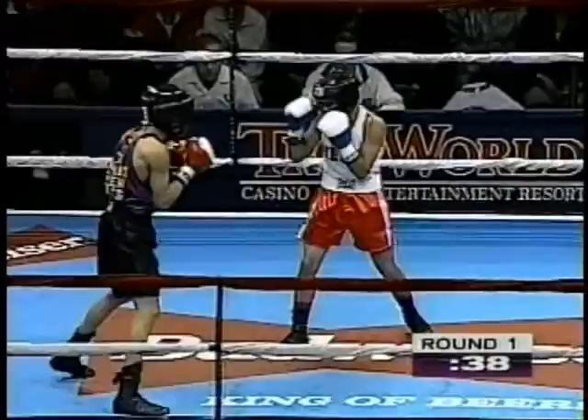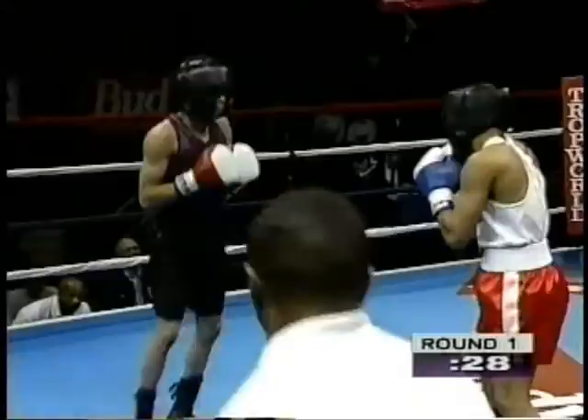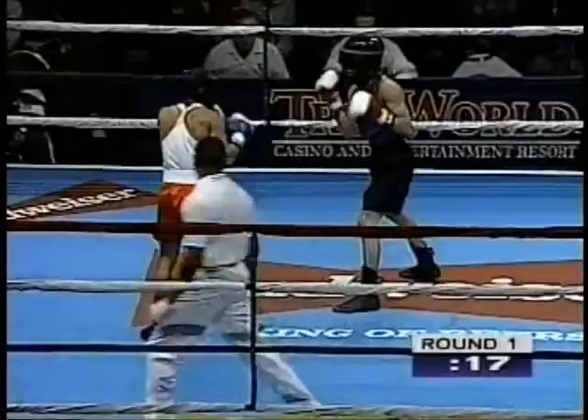They are boxing in a mammoth ring — this is one of the biggest rings I have ever seen. This stretches the limits of what's available; this is a 24-foot-plus ring, huge. So if you're a boxer tonight and you need some room to maneuver, you're going to have plenty of it.